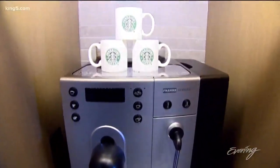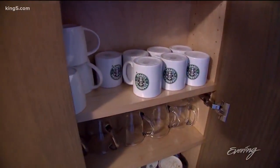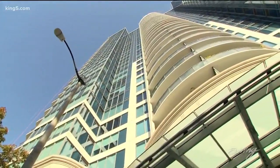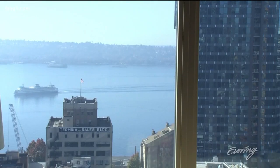It's high end, yet homey. A place high in the sky, perfect for enjoying all that is essentially Seattle.